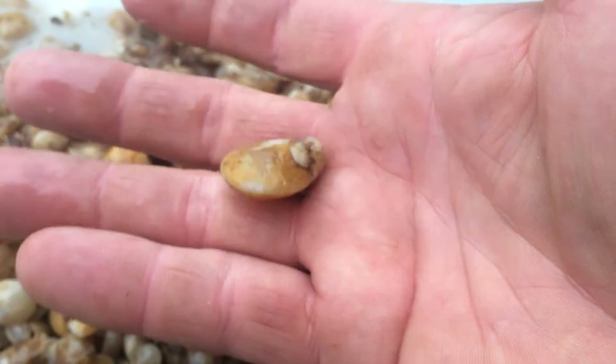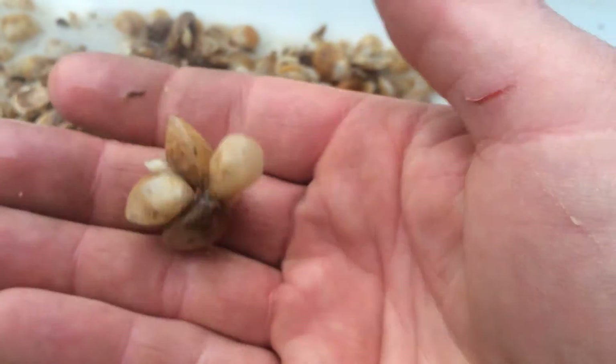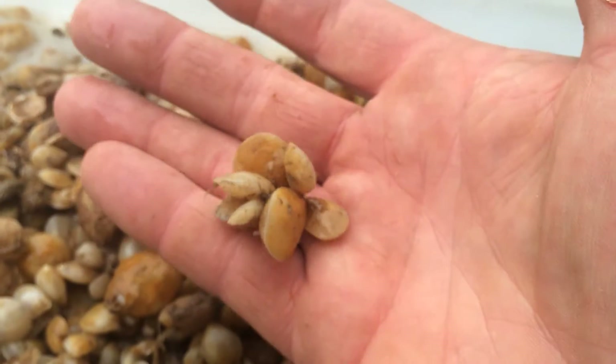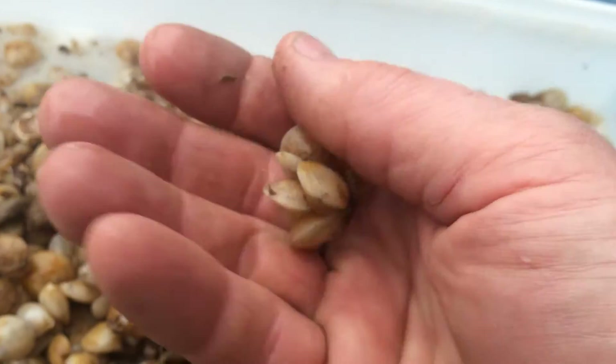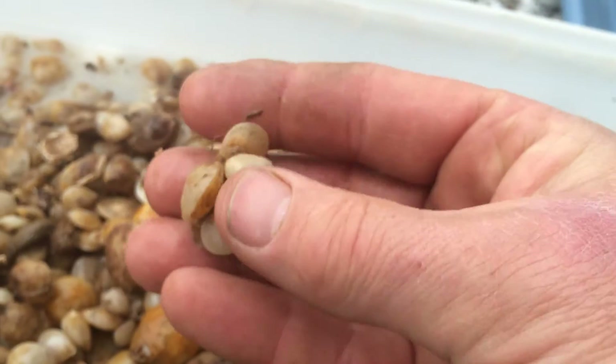They make their shells much like a clam — they secrete from a layer like a mantle, secreting a calcium substance that hardens and forms their shell. A lot of times they end up attaching to other older animals, so you can see here there are some smaller lamp shells and some larger ones together.